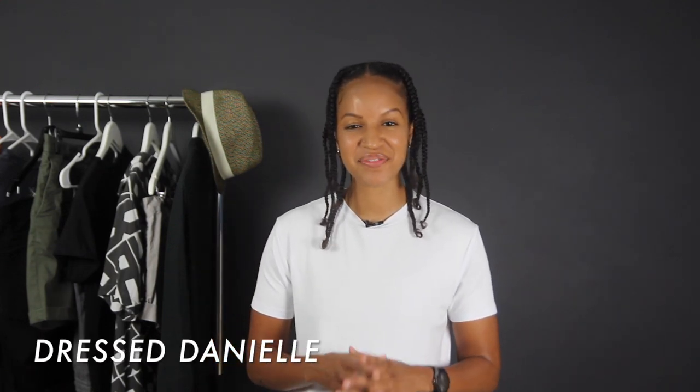What's up YouTube? It's your girl Danielle and this is Dress Danielle — a channel for any person who styles a little more unisex.